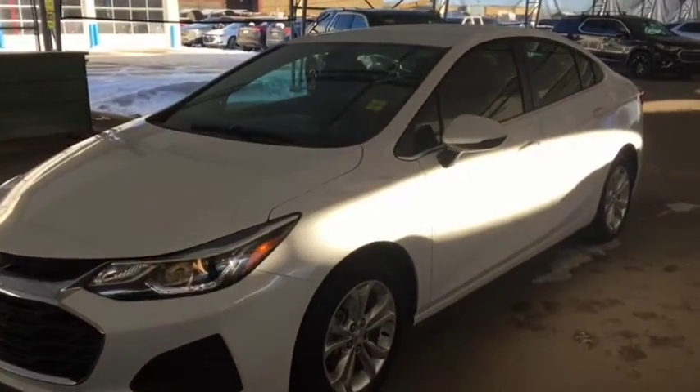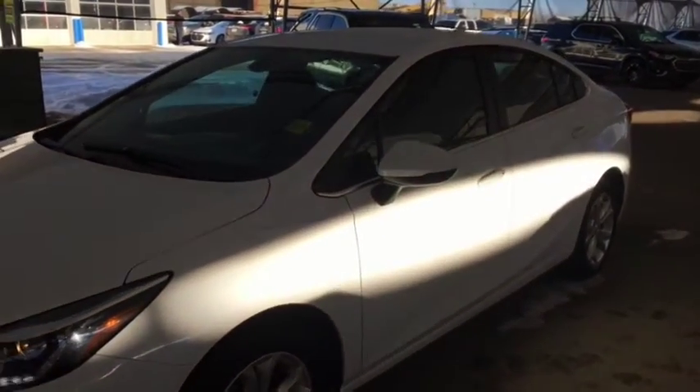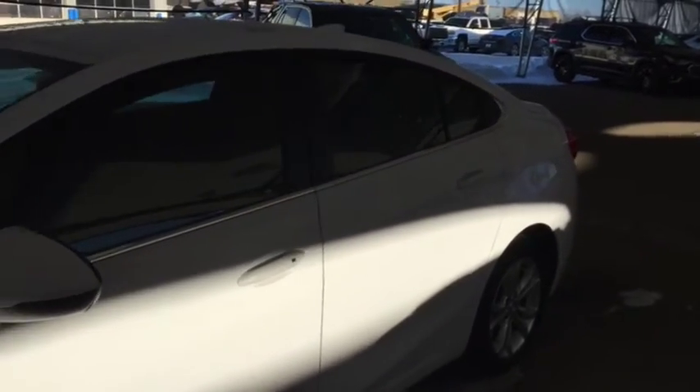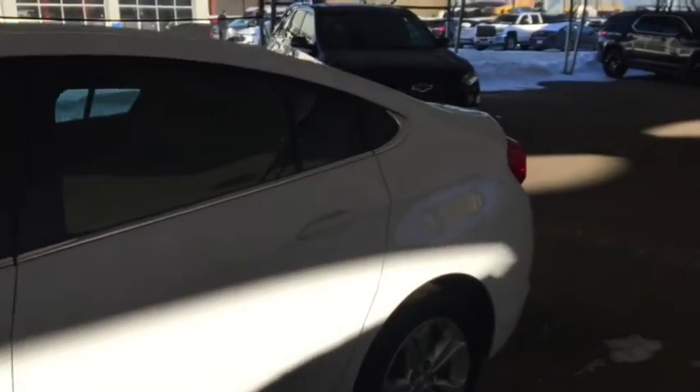Hello and welcome to Davis Chevrolet. This is a pre-owned 2019 Chevrolet Cruze LT in Summit White.